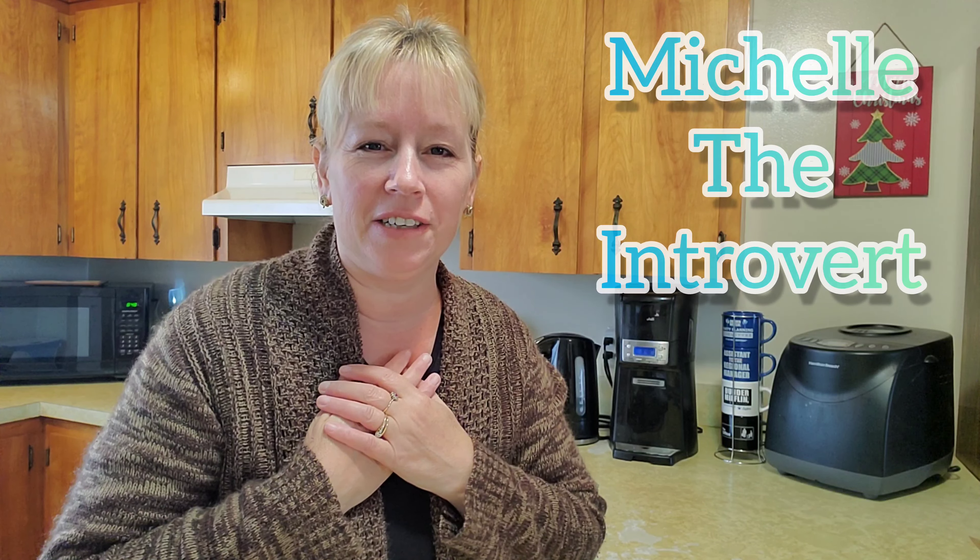Hello my little rays of sunshine! How are you all doing out there today? I'm Michelle the Introvert and today I have something special that I'm going to start. I am just about to start a new series that I'm going to be filming over the next little while and even into the new year. So my friends, if you're a little bit interested, please join me today.